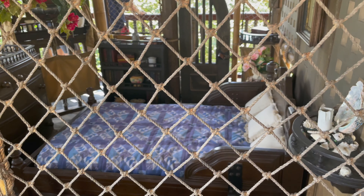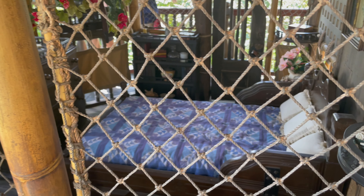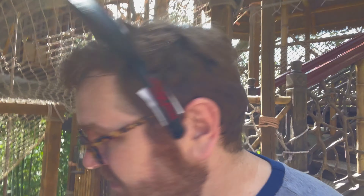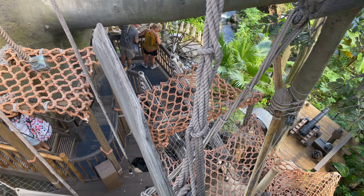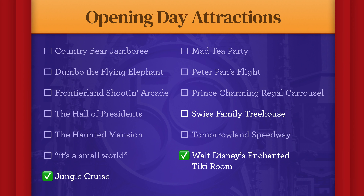One thing that's great about the Swiss Family Treehouse is it's always kind of dead. This is one of the busiest days of the year — definitely the busiest day since the parks have reopened — and it's really nice in here. It's kind of like a break from all the people in the park. So if you're feeling overwhelmed and just can't deal with all the people, Swiss Family Treehouse is your spot to get a little break.